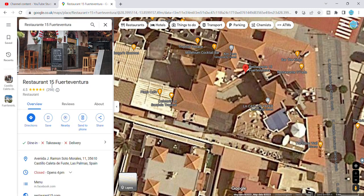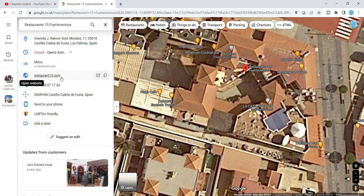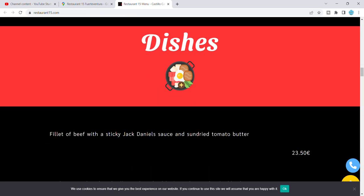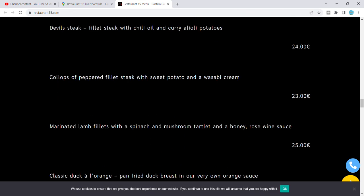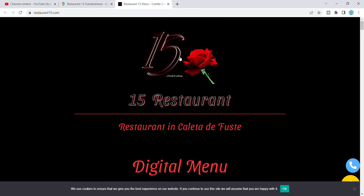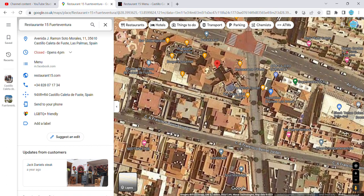Another one I want to tell you about — which I never mentioned in my video but it's deserving of mention — is Restaurant 15 in Fuerteventura. We didn't get a chance to go this time, but what happens at Restaurant 15 is they have 15 items — 15 meals on the menu — and you pick one of the 15 dishes. That's why it's called Restaurant 15. Another great place to recommend.